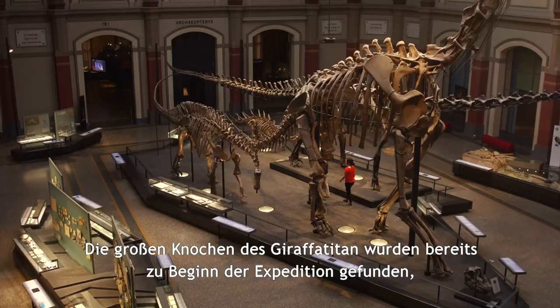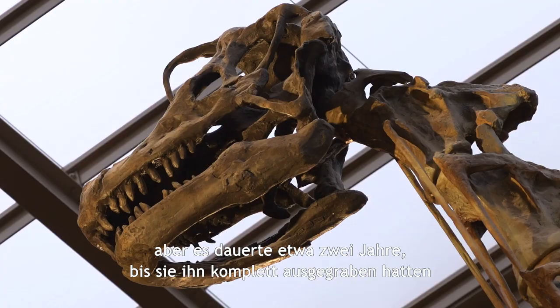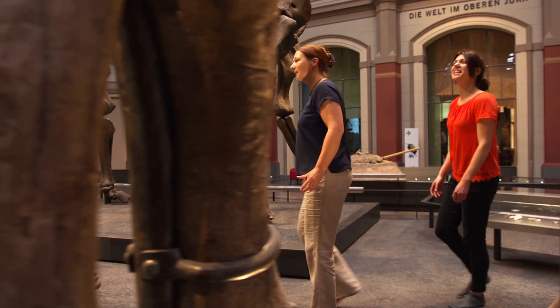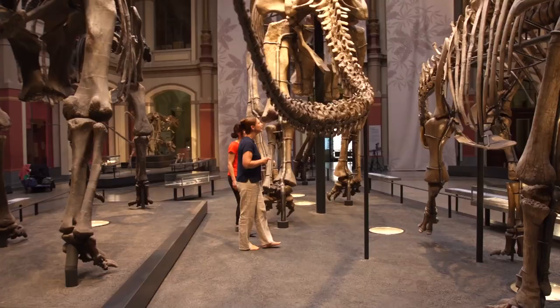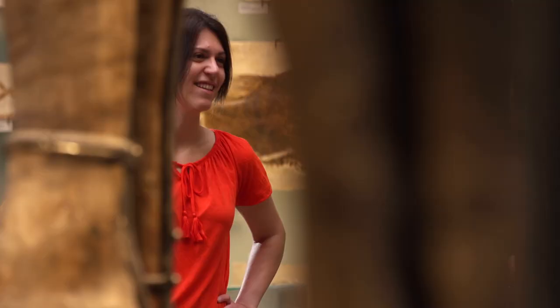The big bones of the Giraffatitan were found already at the beginning of the expeditions, but it took around two years until they were able to dig it out completely and find the complete skull that is also in the exhibition. This was a really big surprise because complete dinosaur skulls were very poorly known. All of the bones were slowly dug out and then brought in pieces to Berlin because they were very big and heavy. It took about 20 years until they could show the complete mount in the dinosaur hall.